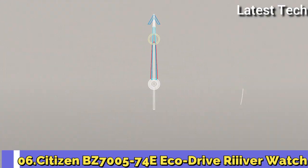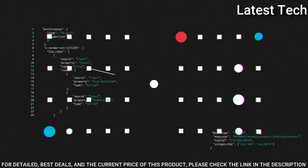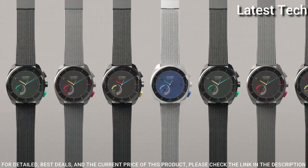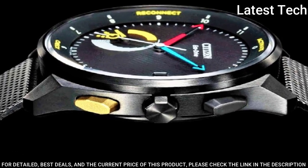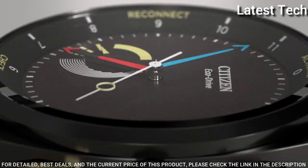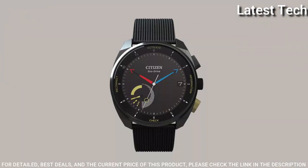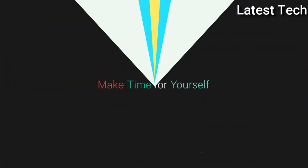Number 6: Citizen BZ7005-74E Eco Drive River Bluetooth Watch. Key Features: Black Bezel, Baton Indices, Solid Case Back, Fixed Bezel Type, 22mm Lug Width, 43mm Case Size, Stainless Steel Case Material, 100m Water Resistance, Black Band Color, Black Dial Color, Buckle Closure, Two-Piece Band Strap, Black Case Color, Round Watch Shape. Features include Sapphire Crystal, 12-Hour Dial, Luminous Hands, Bluetooth, Perpetual Calendar, Luminous Dial, Water Resistant, Date Indicator, Quartz Movement.